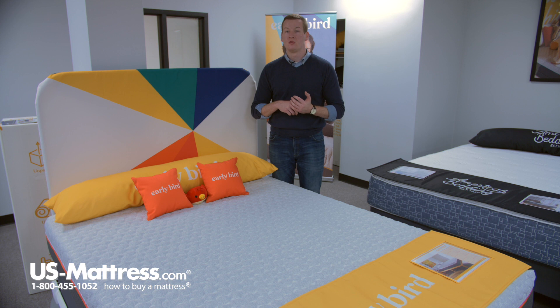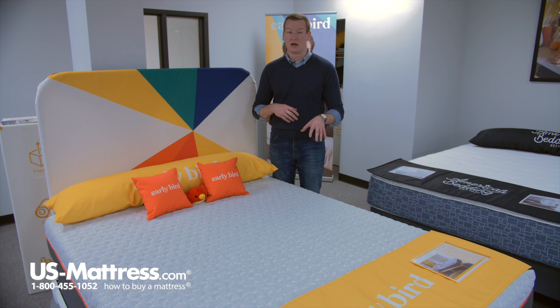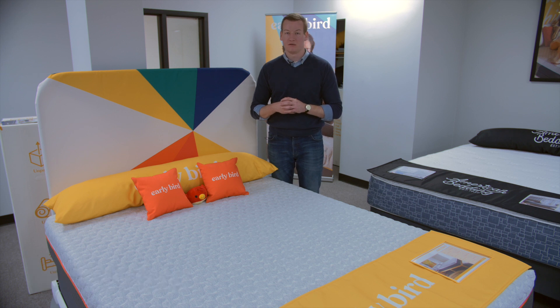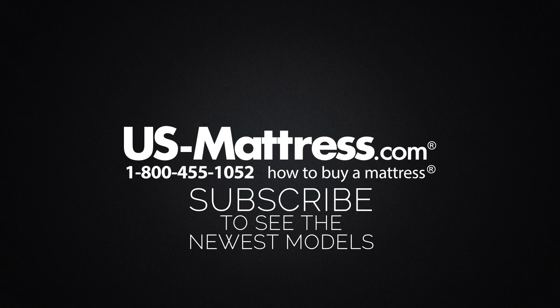If all of those things sound appealing — the quick and convenient delivery, the two and a half inches of cooling gel memory foam, the inch and a half of high airflow foam, and the high-tech Texcel cover — then I highly recommend taking a look at the Corsicana Early Bird 10-inch Memory Foam Mattress. We hope you found this video helpful. If you have any questions, please reach out to us at 1-800-455-1052, leave a message on this video, or speak with a member of our chat team during normal business hours. Thank you.